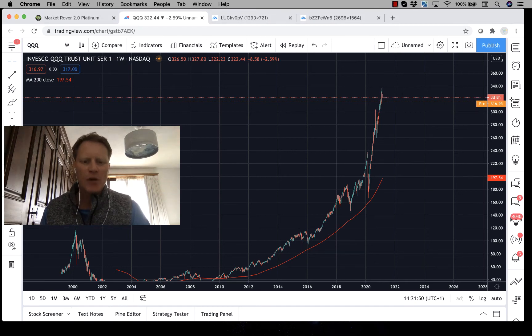Hey folks, today I want to show you the one chart, the one ratio, the one indicator if you wish, that I am watching very closely for when I would expect the NASDAQ 100 — specifically the NASDAQ 100, the QQQ ETF — to start underperforming other risk asset classes.